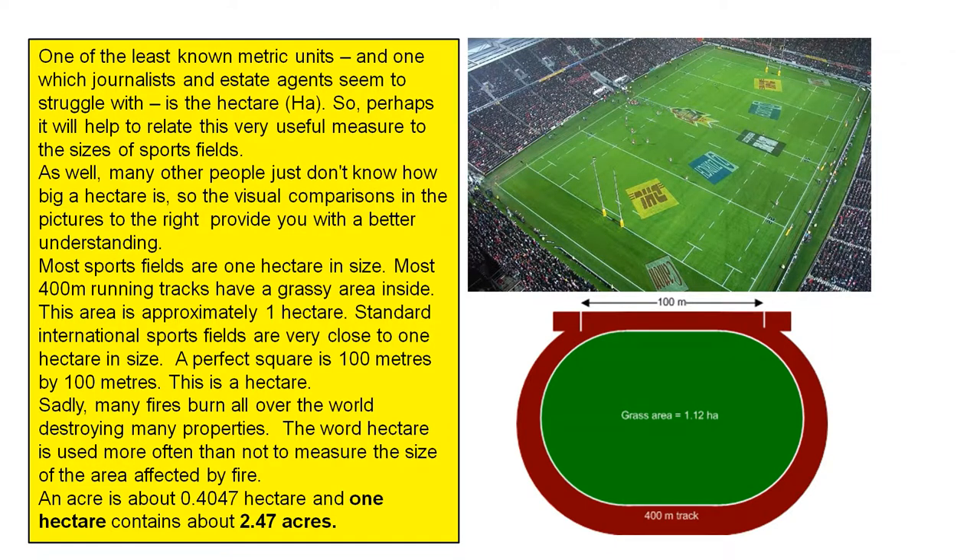Sadly, many fires burn all over the world, destroying many properties. The word hectare is used more often than not to measure the size of the area affected by fire. An acre is about 0.047 of a hectare, and one hectare contains about 2.47 acres.